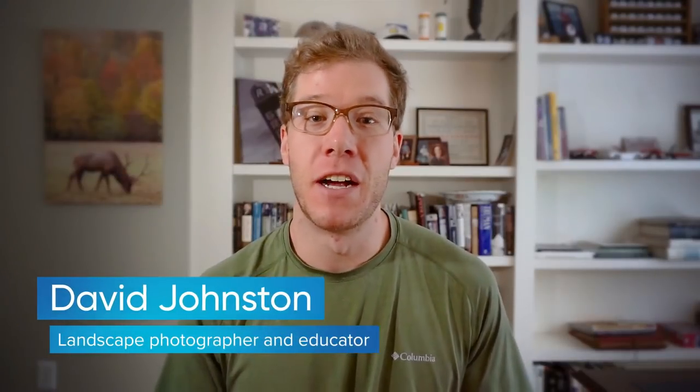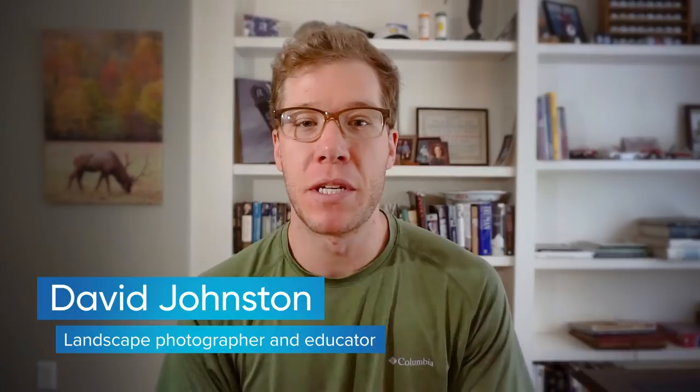Hey, what's up guys, photographer David Johnson here and welcome into this week's episode of Best of Luminar — a weekly show where we take the best photos from this past week that were shot in the field and then leveled up using Skylum software. Skylum is a community of software that photographers can use to quickly produce professional results in post-processing so you can get back in the field and take more photos.